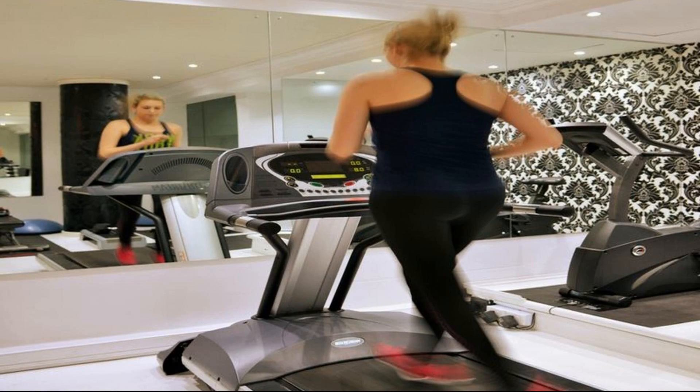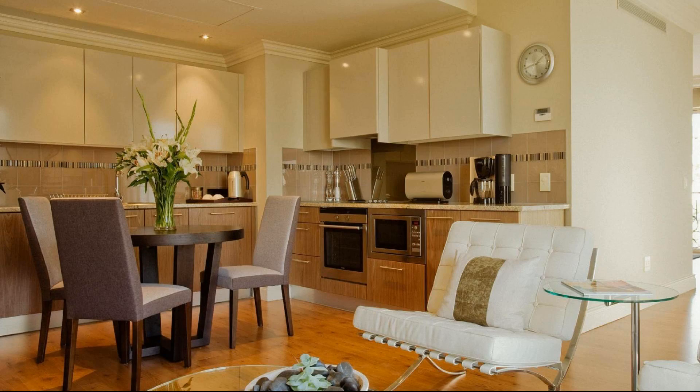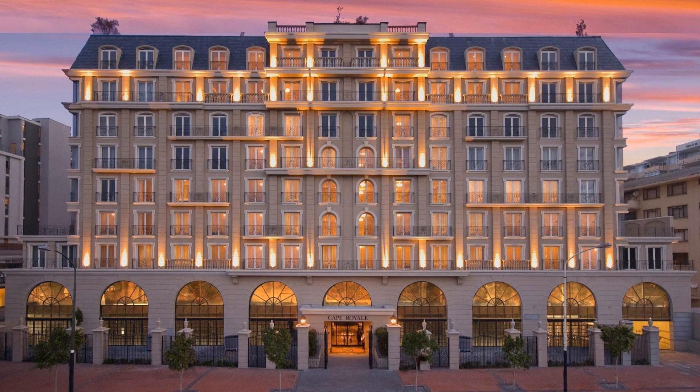To see more than 100 reviews of this property, you can go to agoda.com. The review rating is 8.4.